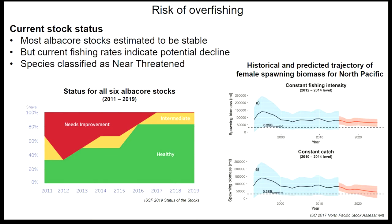In terms of overfishing risk, at the moment most albacore stocks are assessed as stable. However, a large number of models in management reports do indicate a risk of overfishing in the future. If we maintain constant fishing intensity and catch rates, there is a risk of either stability or actual decline within the next 20 years. Having genetic evidence to inform that assessment would be important.